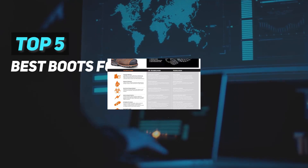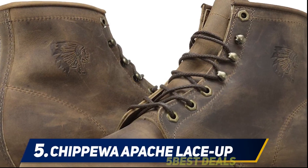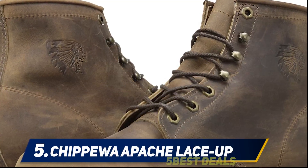Here we present the top 5 best boots for working, starting at number 5: Kinetic HC1200 Blue.